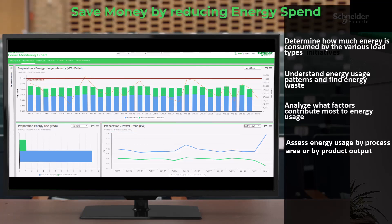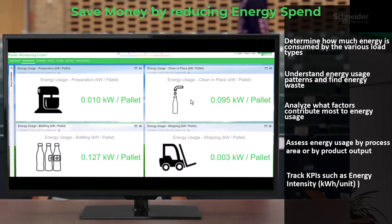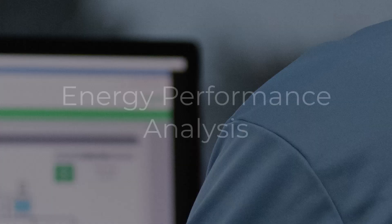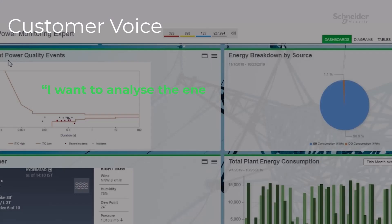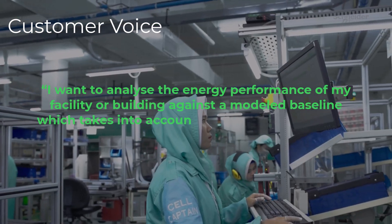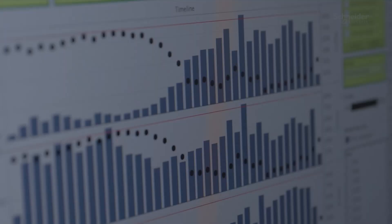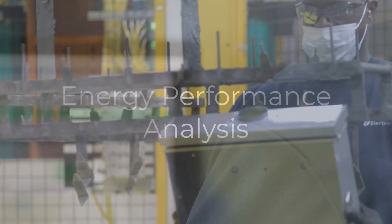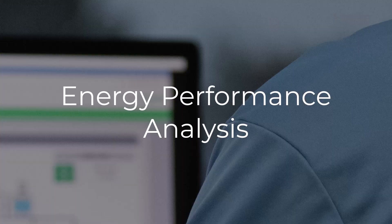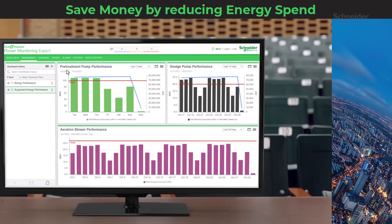Tracking key performance indicators like energy intensity and coefficient of performance is all part of the journey. Another customer wants to analyze the energy performance of their facility or building against a modeled baseline which takes into account relevant energy drivers. Let's explore energy performance analysis. You'll analyze the energy performance of your facility or building against a carefully crafted baseline that takes into account various energy drivers.